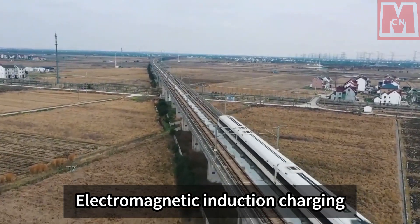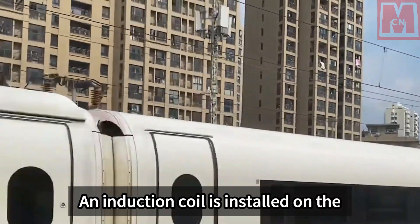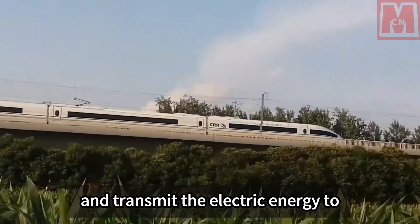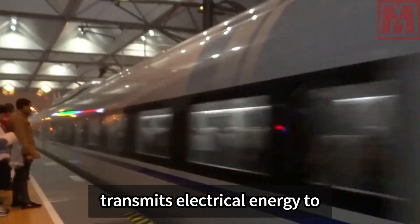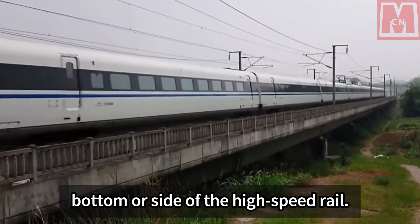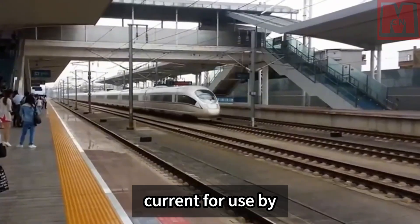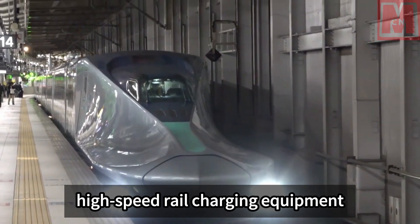Wireless charging uses two methods. Electromagnetic induction charging installs an induction coil on the bottom or side of the high-speed rail; as the train passes charging equipment, the coil senses the electromagnetic field and transmits energy to the battery. Electromagnetic radiation charging installs a receiver on the train; when passing charging equipment, the receiver captures electromagnetic waves and converts them into current for use by the high-speed rail.